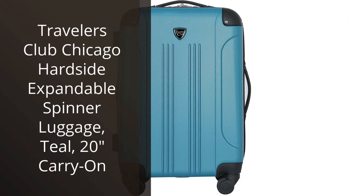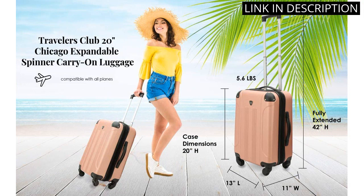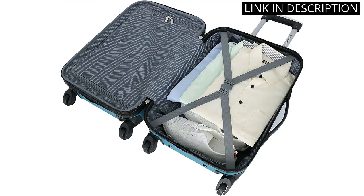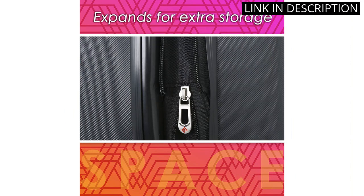I recently purchased the Traveler's Club Chicago Hardside Expandable Spinner Luggage in the gorgeous teal color, and I am extremely happy with my purchase. The 20-inch size is perfect for carry-on travel and the hardside design provides excellent protection for my belongings. The spinner wheels make it easy to navigate through busy airports, and the expandable feature is great for when I need a little extra packing space.